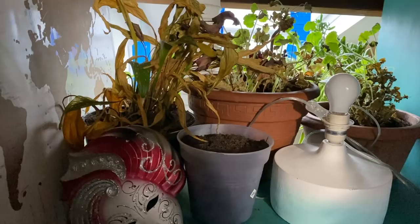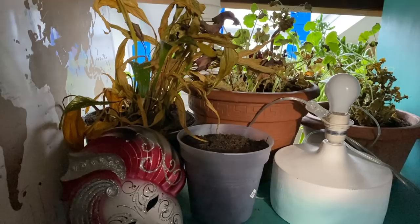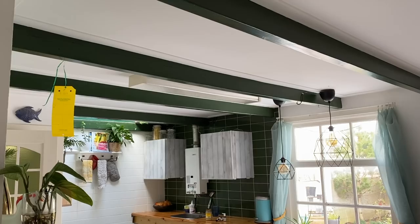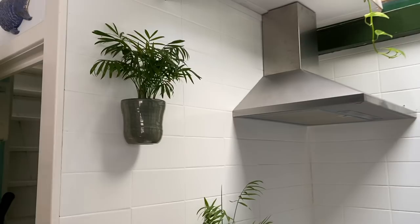Over here I stored our outdoor plants that need to be frost-free. They don't need much light in the winter — they just need to stay warm enough to not rot. Just a little overview of our kitchen — everyone's always really impressed with the ceiling.